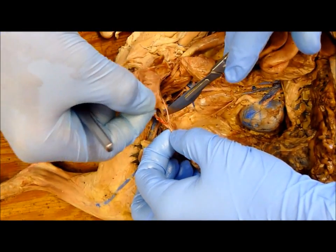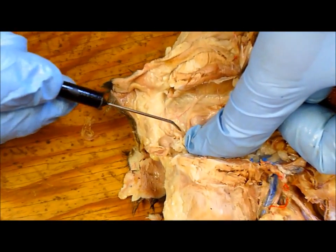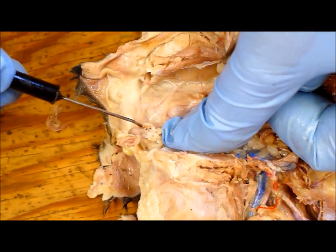That's the inguinal canal. And that's a bulbourethral gland right there.